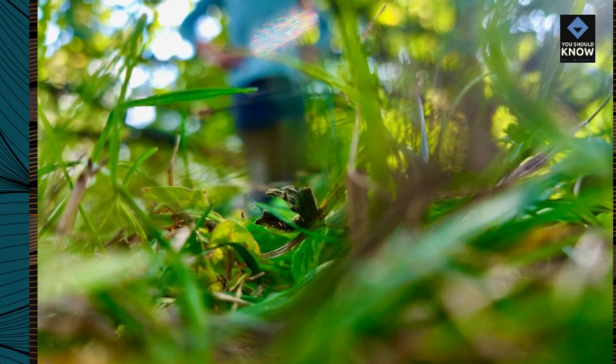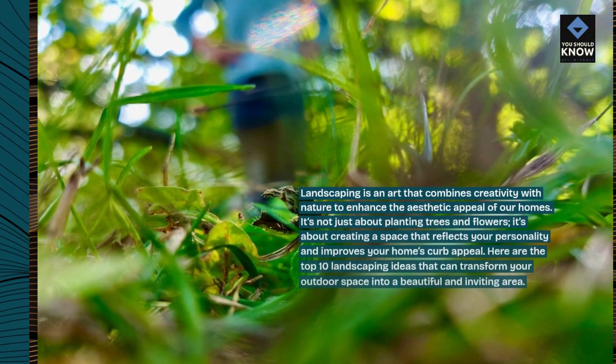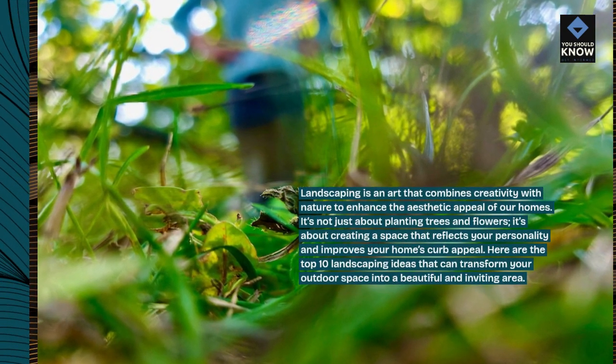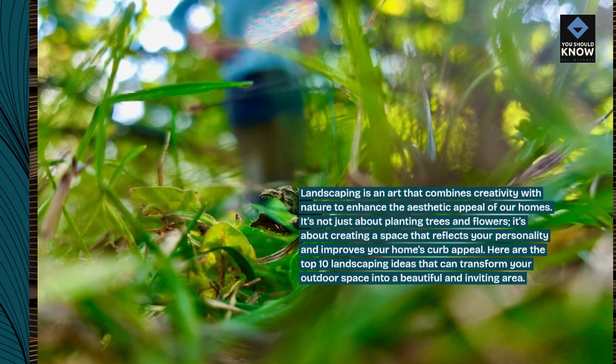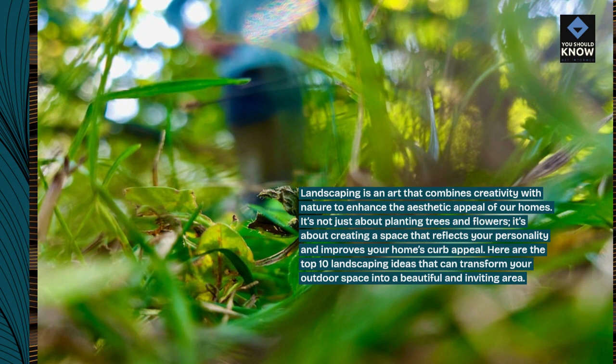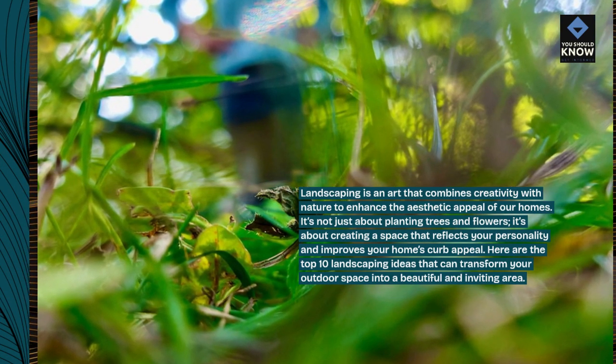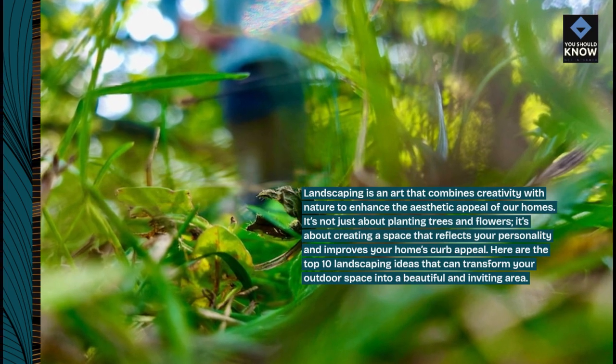Landscaping is an art that combines creativity with nature to enhance the aesthetic appeal of our homes. It's not just about planting trees and flowers — it's about creating a space that reflects your personality and improves your home's curb appeal. Here are the top 10 landscaping ideas that can transform your outdoor space into a beautiful and inviting area.